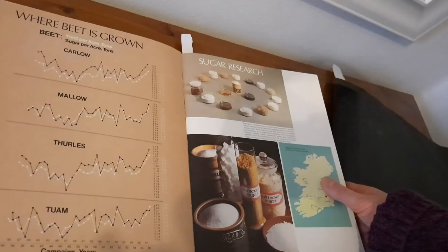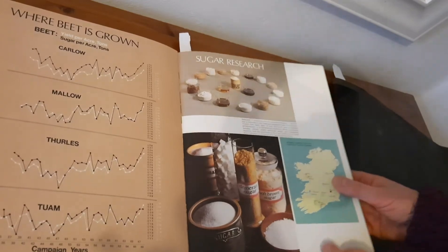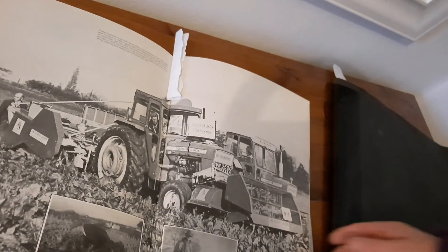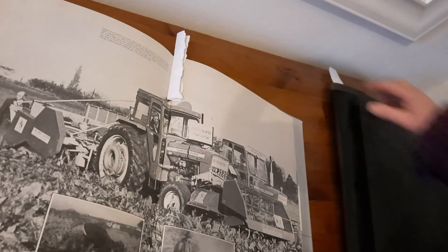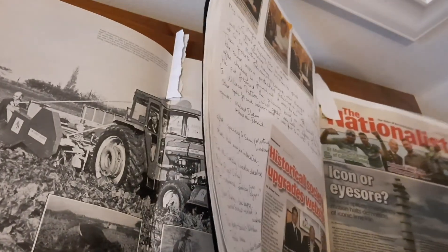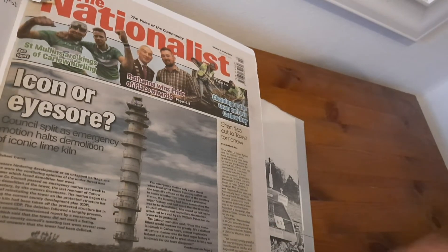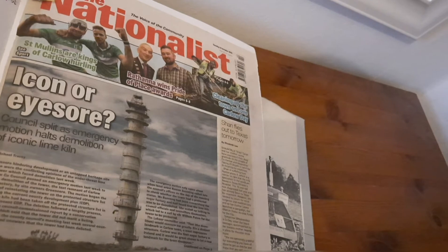A big project of mine is the sugar industry in Ireland. Here it shows where sugar is grown and here are some tractors harvesting the beet. Sometimes my work can lead into controversy — during interviews with ex-workers, I discovered the Lime Killen Tower in Carlow was to be demolished, and I started a campaign to try and save it.